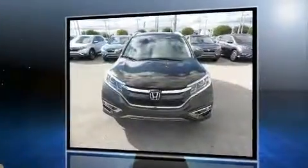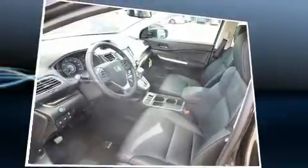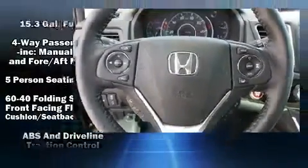A wealth of standard features means that you no longer have to sacrifice, such as cruise control, an automatic dimming rearview mirror, power moonroof, turn signal indicator mirrors, a power liftgate, lane departure warning, and one-touch window functionality.